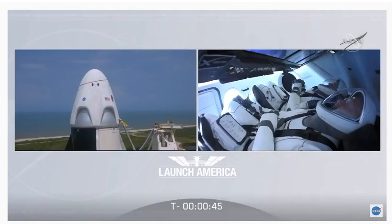The system has been armed. Dragon, SpaceX, go for launch. SpaceX, Dragon, we're go for launch.